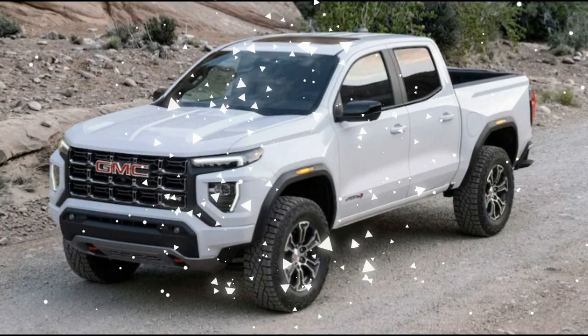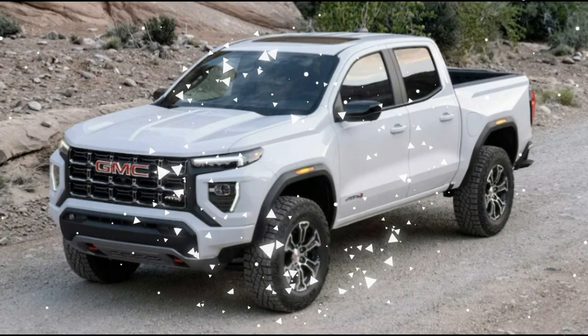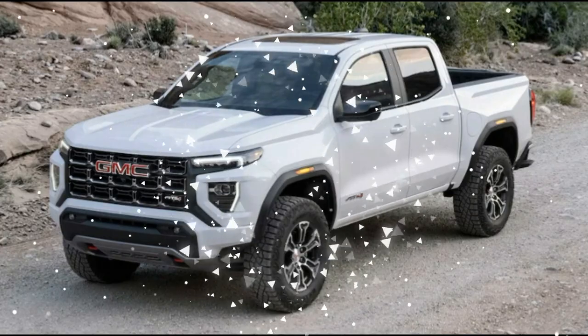The 2023 Canyon's lone two-wheel drive variant is the base Elevation model, which offers four-wheel drive as an option. Every other Canyon gets four-wheel drive standard.